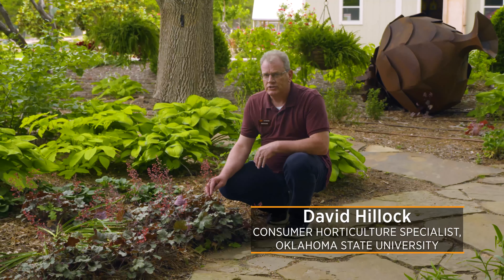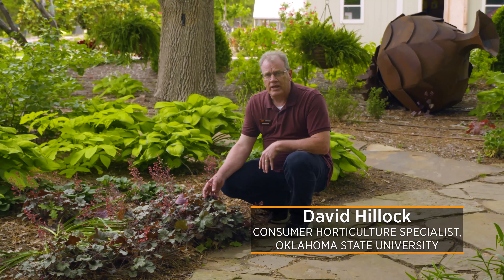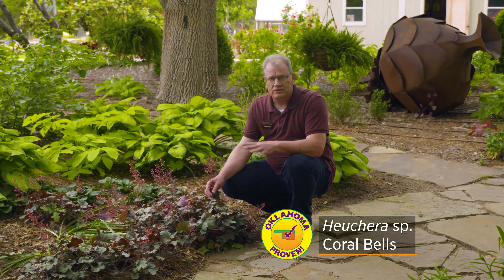Today I want to show you the plant that we chose for our perennial for the Oklahoma Proven Program for 2022. This is a great plant. The genus is Heuchera, or coral bells. There are actually several species, and they are native to North America.